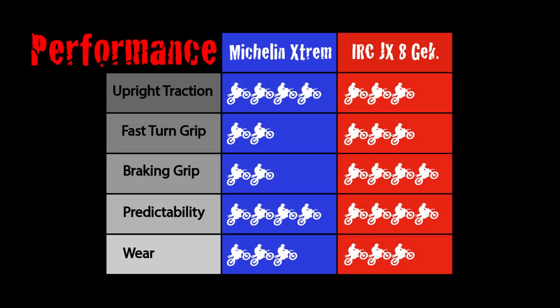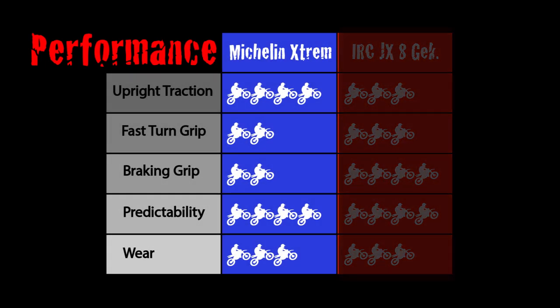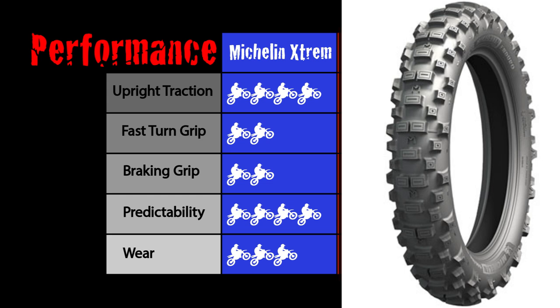Now let's look at the performance ratings for each tire. In upright traction the Michelin Extreme is exceptional — I don't think there is a better tire that grabs dry packed soil better than this tire. It's remarkable, and I only tested at 10 psi. I'm sure if you drop down to 8 psi, 5 psi, or even a soft moose you would get a lot more traction. This is where the tire really excels — it's truly exceptional in this characteristic.